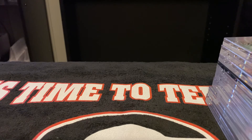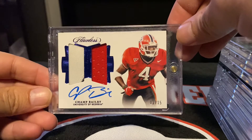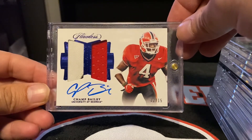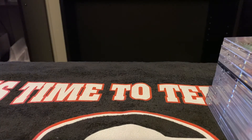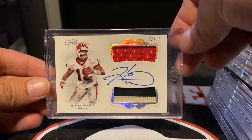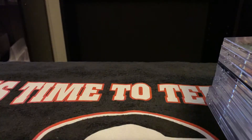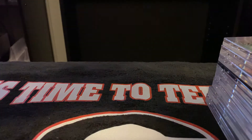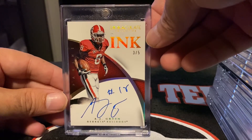From 2018 Flawless — Hall of Famer Champ Bailey, 13 out of 15. From 2020 Flawless — Hines Ward, 2 out of 15. From 2015 Immaculate — AJ Green, 3 out of 5.